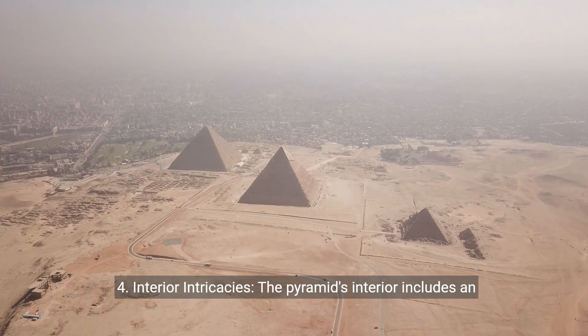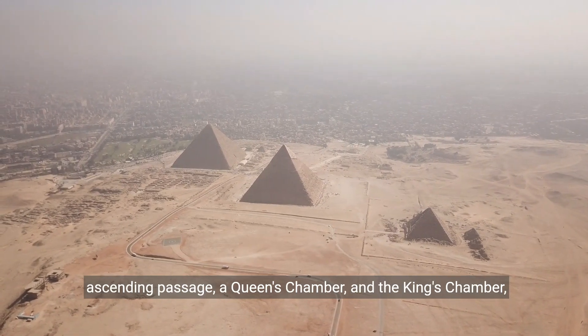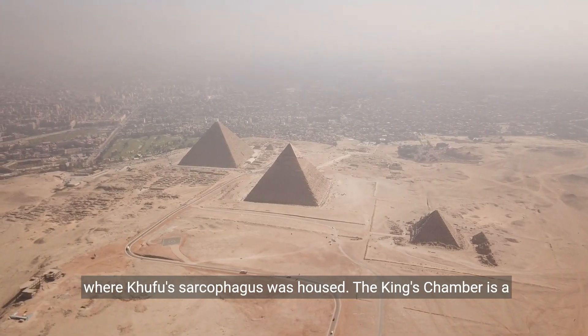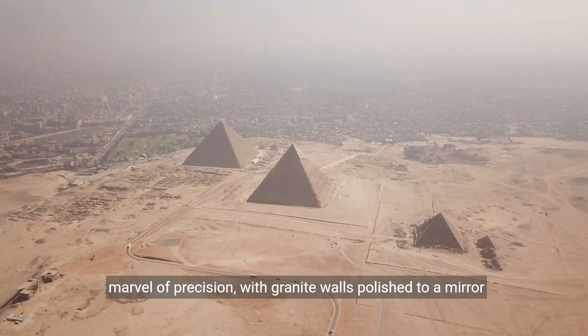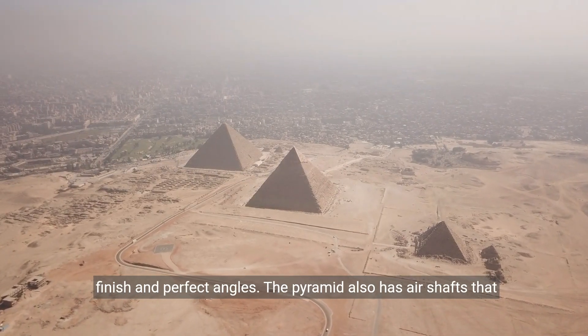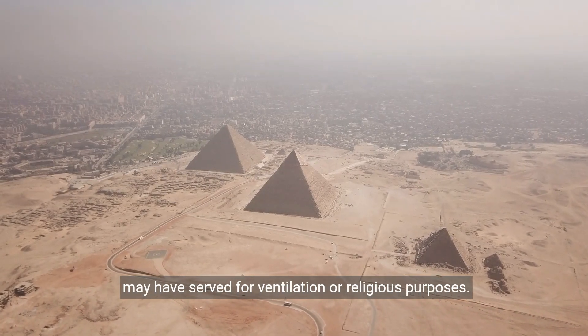4. Interior Intricacies. The pyramid's interior includes an ascending passage, a queen's chamber, and the king's chamber, where Khufu's sarcophagus was housed. The king's chamber is a marvel of precision, with granite walls polished to a mirror finish and perfect angles. The pyramid also has air shafts that may have served for ventilation or religious purposes.